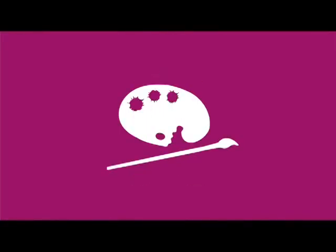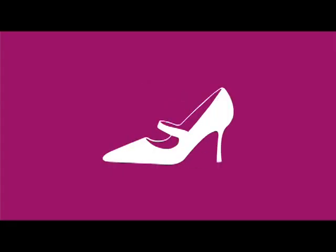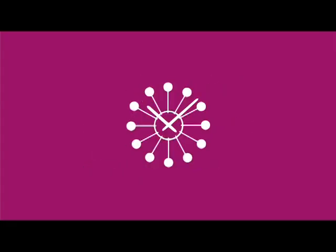We look at things all around us. We look at nature, washing machines, coffee pots, architecture, art. We're looking at handbags. We like to use shoes a lot. Everything around us influences us.